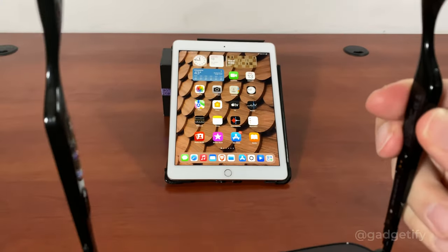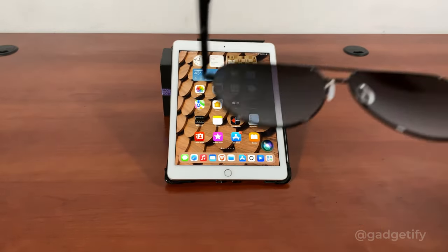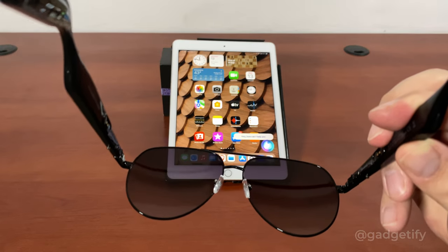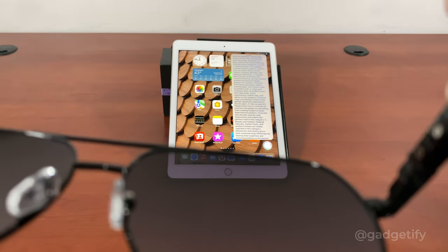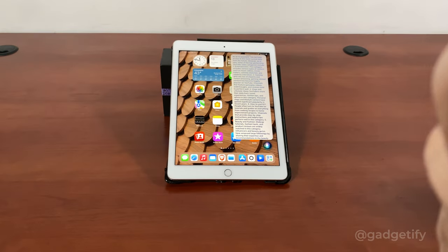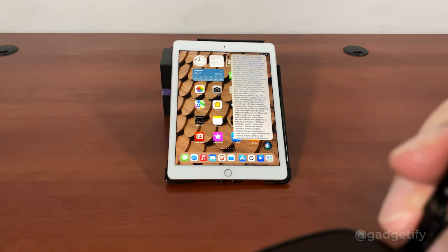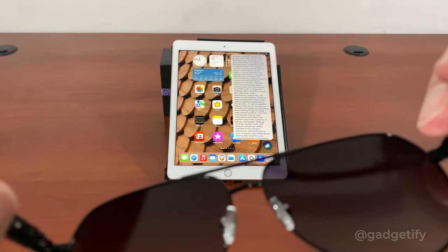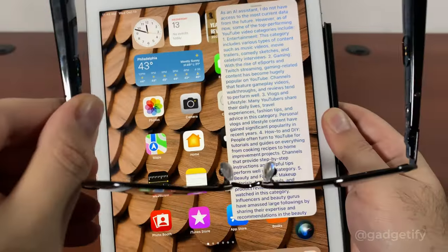These are open-ear speakers, so I'm going to make them as loud as possible so you can actually hear them through the camera. Lucid — what are the top-performing YouTube video categories for 2023? The response mentions the rise of e-sports and Twitch streaming among the top YouTube video categories.